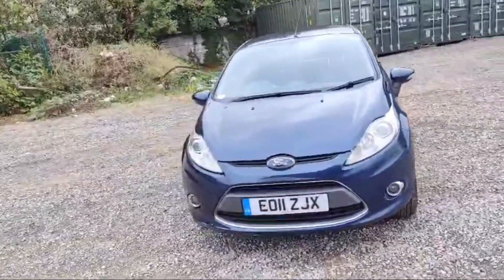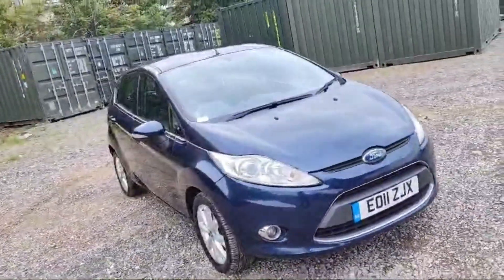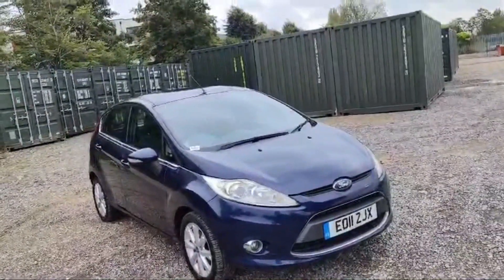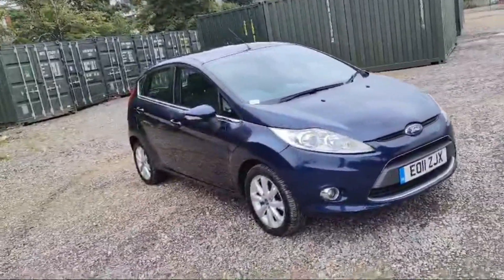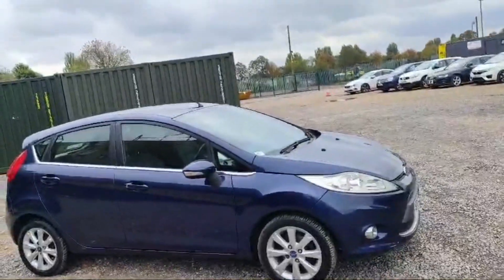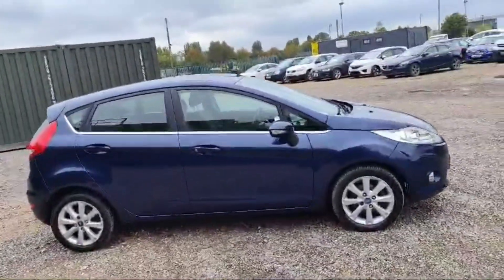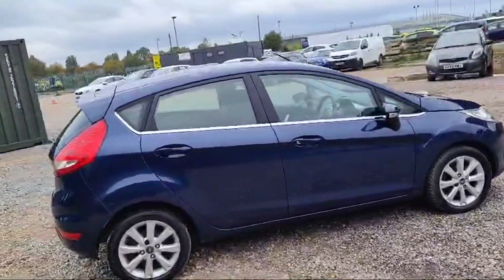This is a Ford 5-Star, 2011 registration, 1.4 petrol engine with automatic transmission. It has front and rear headlights and front and rear fog lamps. The Ford logo alarm is fitted, all tires are in good condition, and the side indicators are attached with the side mirrors. No scratches or dents at all — condition is fine. It is dark blue in color.